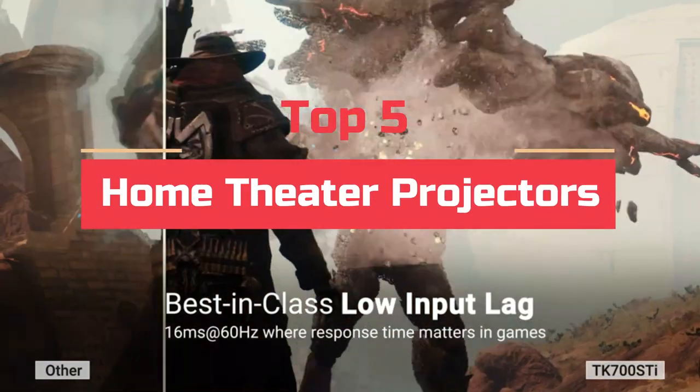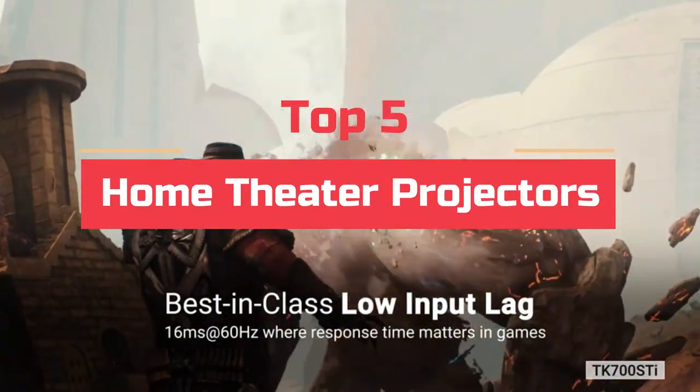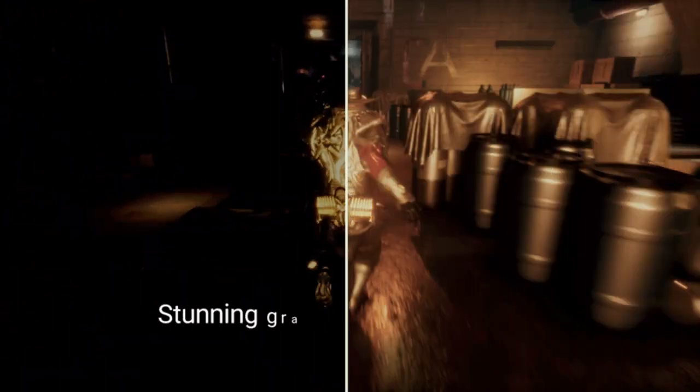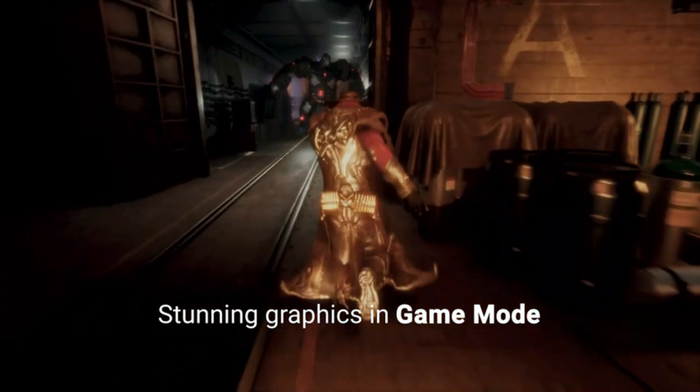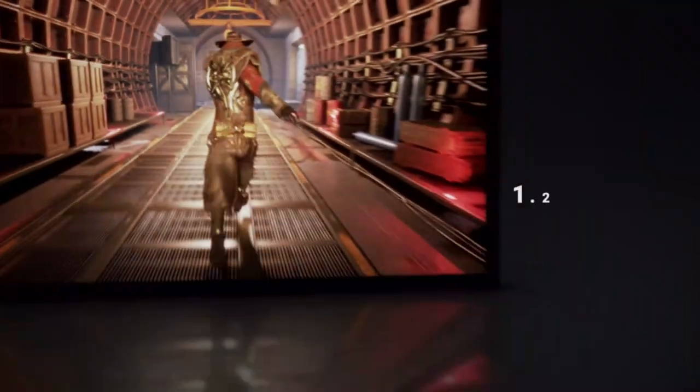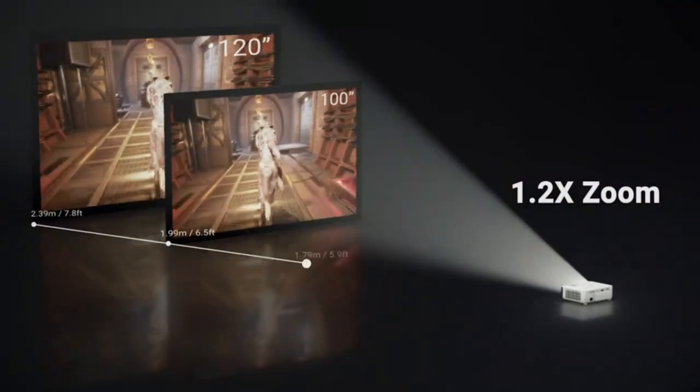Today's video will highlight the top 5 best home theater projectors. We want to make your search for the best product easier. We do extensive research on the top brands and models in order to help you find the right product. Let's get started.